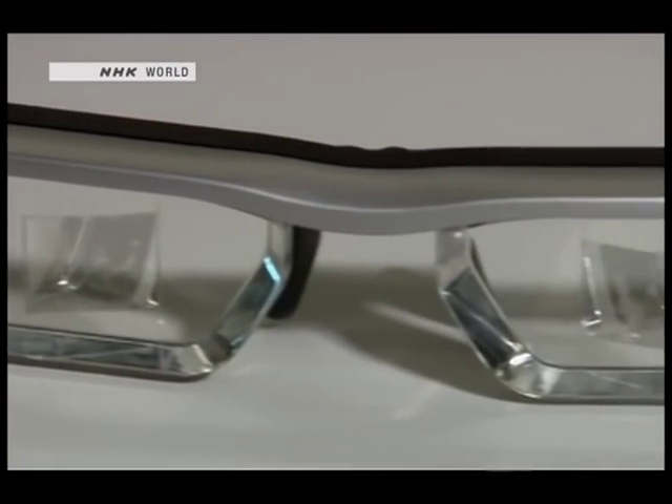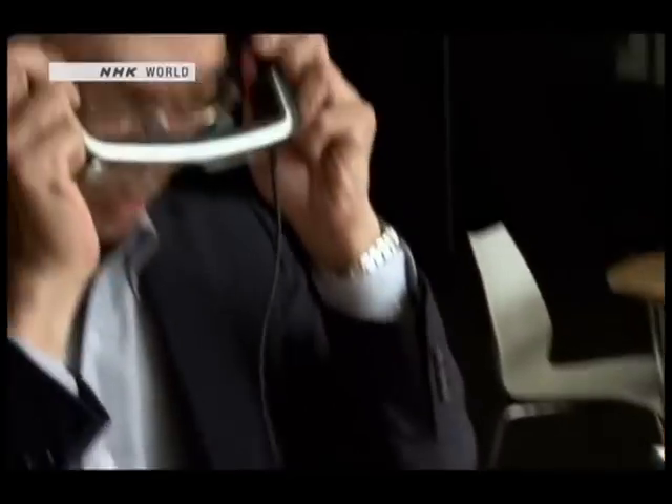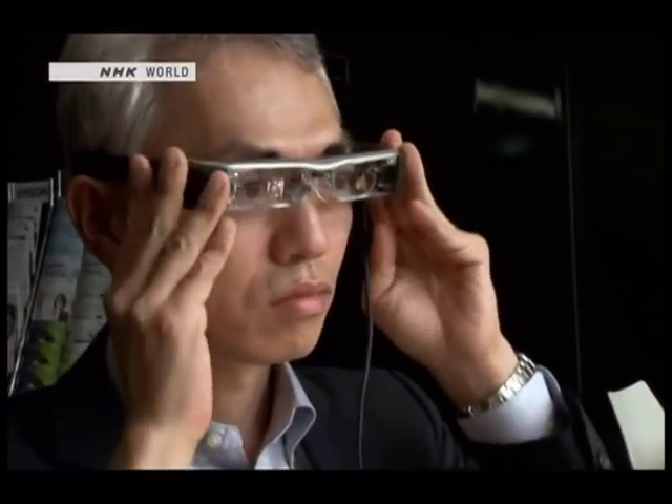These smart glasses have one more important and practical feature: they can be worn over regular glasses, which means just about anyone can use them.